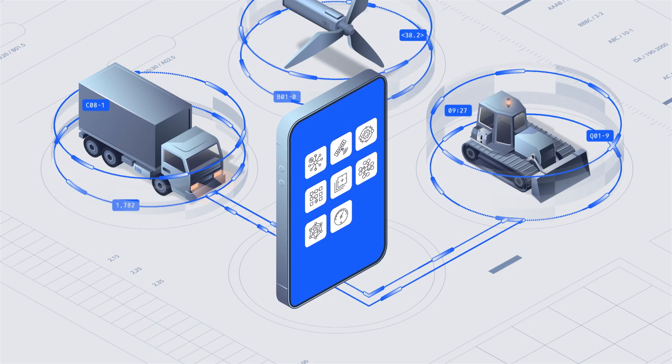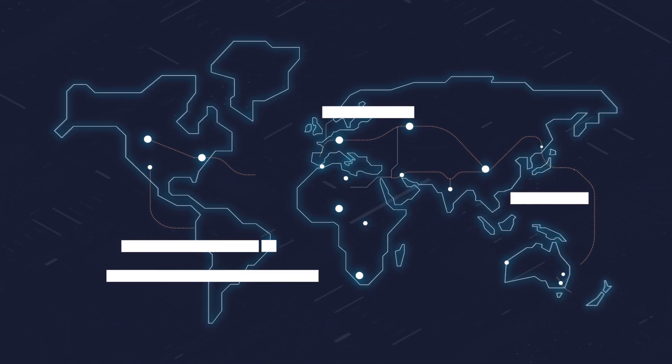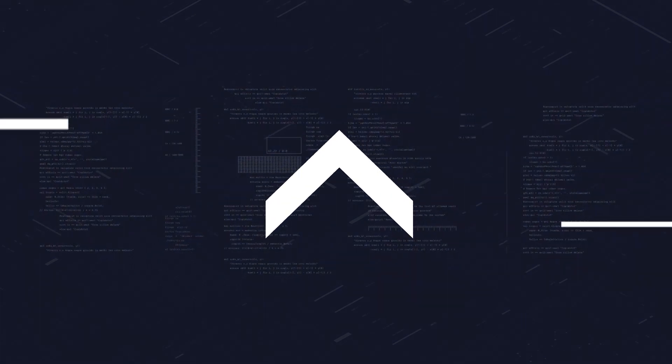Making insights available to anyone in your business. Saving time and money. Creating a world that just works. That's Uptake.